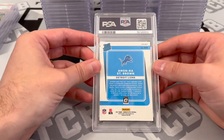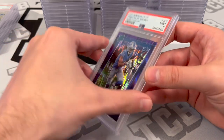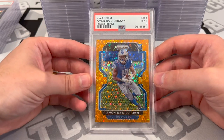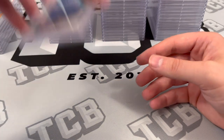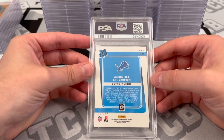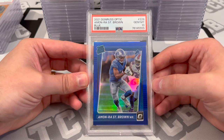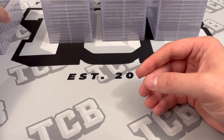Amun-Ra St. Brown, Purple Shock — PSA 9. Amun-Ra St. Brown Prism, Disco — PSA 9. Amun-Ra St. Brown out of 179 — PSA 10 on the blue. PSA 10 on the blue, that's gorgeous. Look at that — matching team color. Doesn't really get much better than that right there.